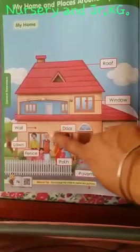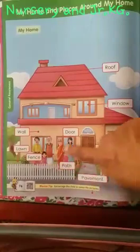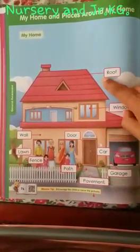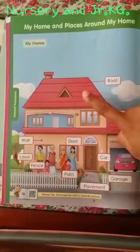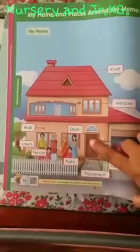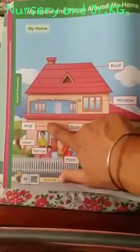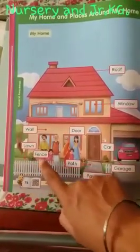My family lives in a home. This is my home. In this home, there is a roof which covers the home to protect us from sunlight and rain and heavy wind. This is the door of this house. Then these are the walls. This is the lawn, means the garden area. This is the fence — means this one.